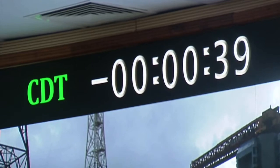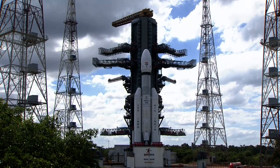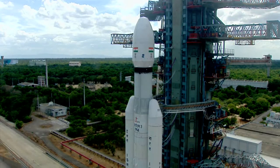Minus 40 seconds, L110 VHPP opened. Minus 35 seconds. Minus 30 seconds — real-time programs activated. Minus 25 seconds, L110 VHPP opened.